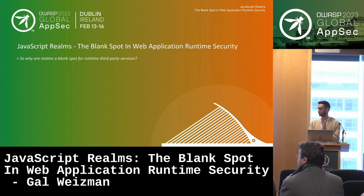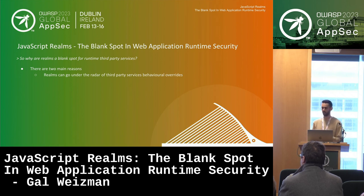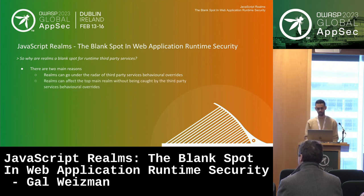So why do I see realms as the blank spot of runtime security? There are two main reasons. First, realms can go under the radar of third-party services' behavioral overrides — if you apply a security or visibility mechanism to the top main realm, it doesn't apply by default to child realms, so code can execute there and bypass it. The other problem is that realms can not only execute separately, they can also modify and manipulate the environment of the top main realm, and still go under the radar of those security mechanisms.